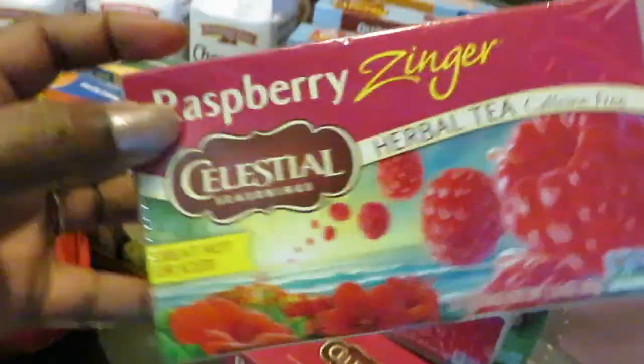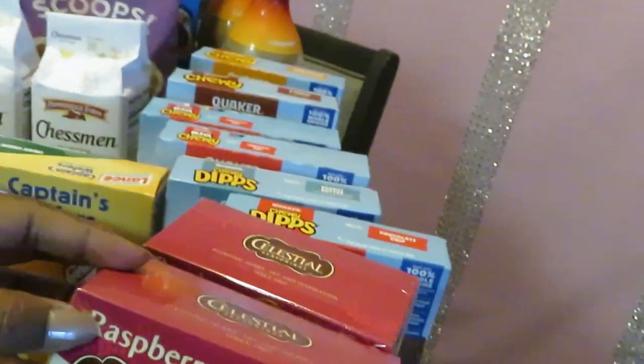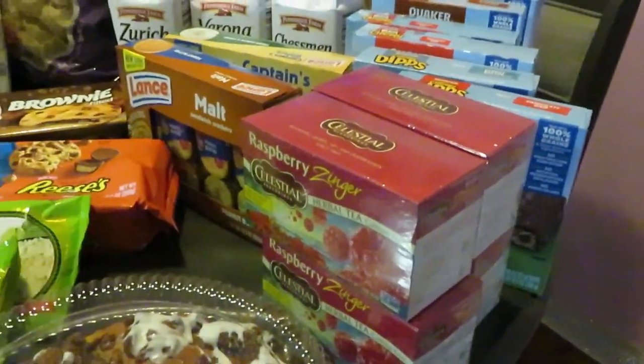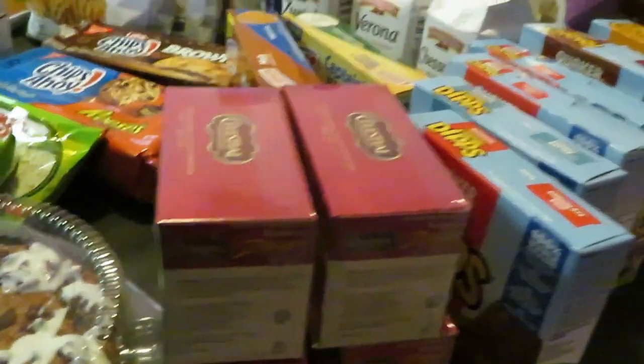Moving over to the Celestial raspberry tea — I love these. Publix has these on sale this week BOGO at $3.29. We also have a $1 off per box on Ibotta, and I got four boxes. Remember your dollar off per box on Ibotta — make sure you're set up with Ibotta.